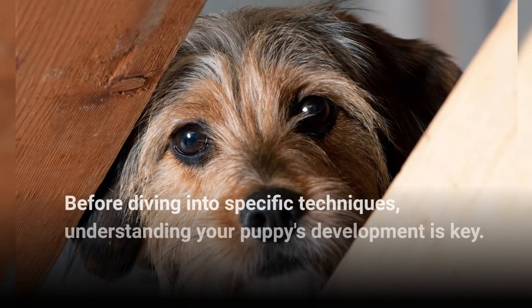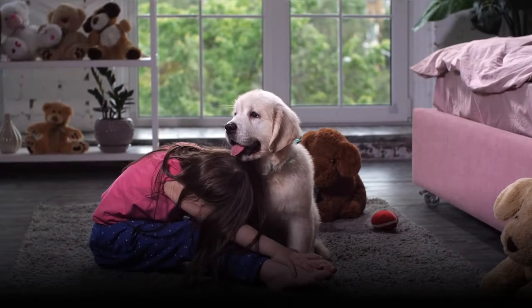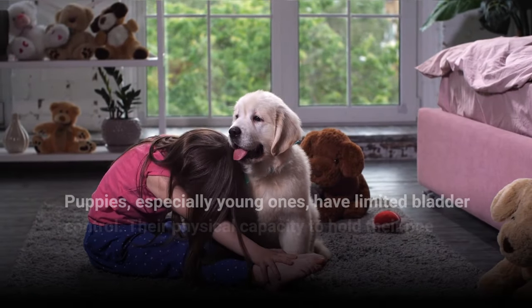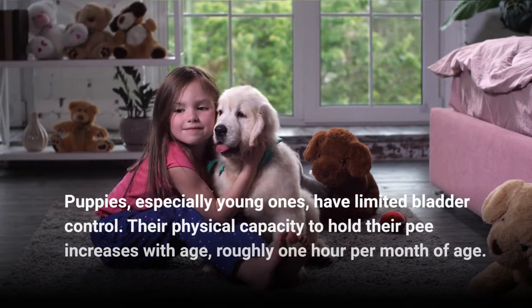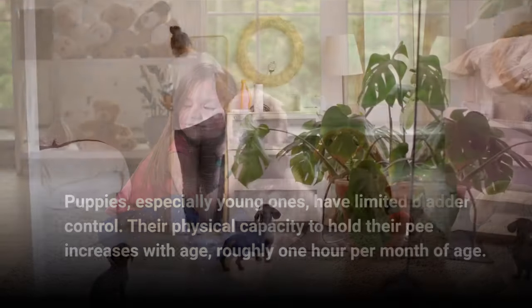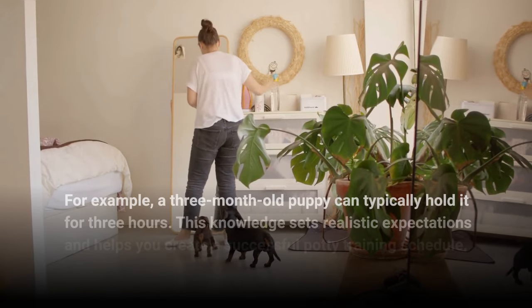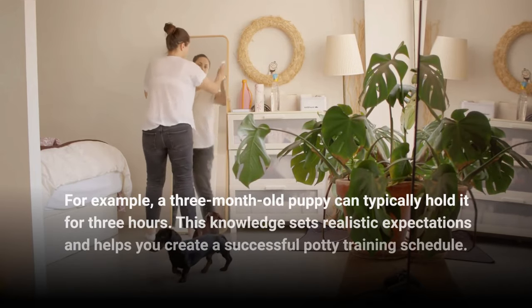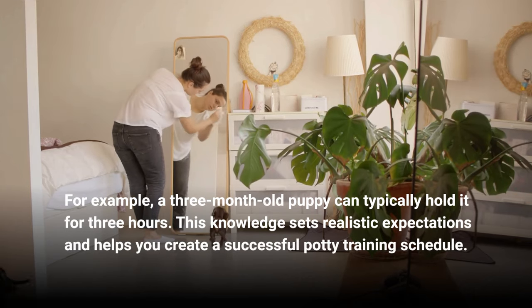Before diving into specific techniques, understanding your puppy's development is key. Puppies, especially young ones, have limited bladder control. Their physical capacity to hold their pee increases with age, roughly one hour per month of age. For example, a three-month-old puppy can typically hold it for three hours. This knowledge sets realistic expectations and helps you create a successful potty training schedule.